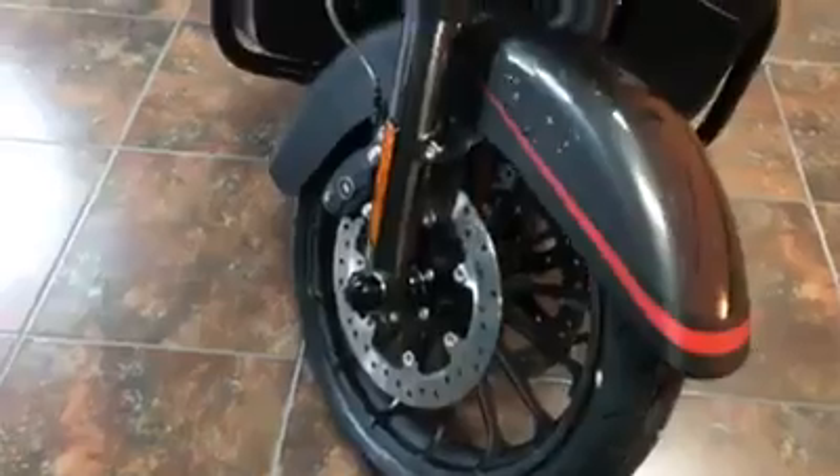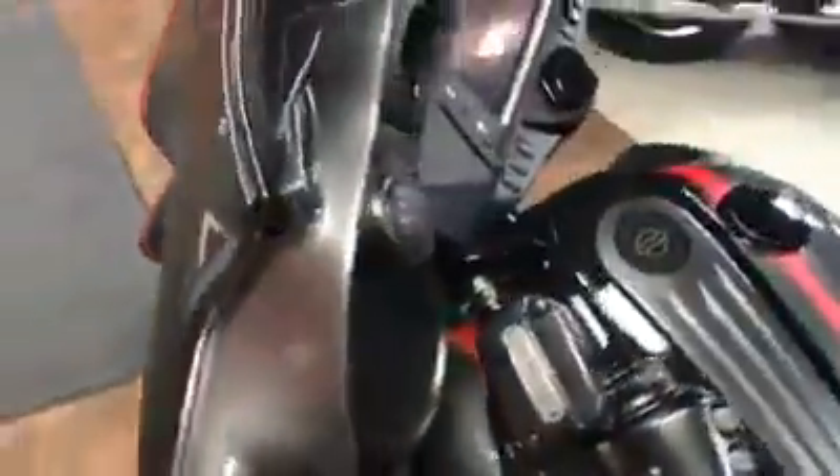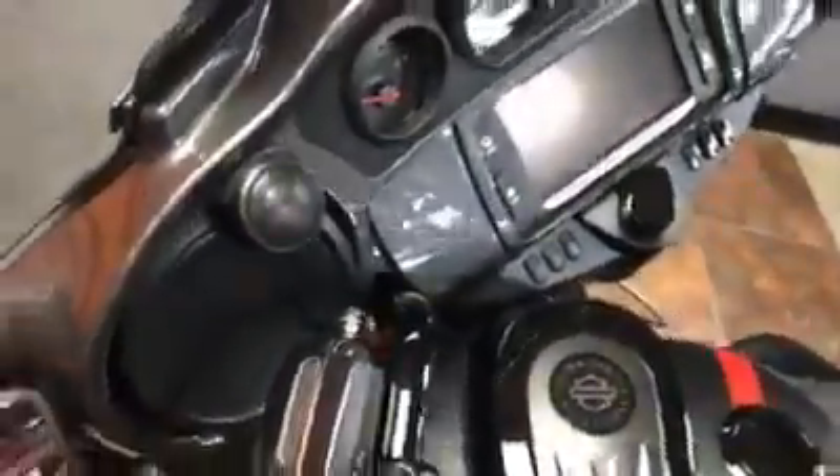This bike also comes with the LED headlight and turn signals. It also has the one-touch power locking system along with the six-by-nine Boom Audio with six speakers to really get that music playing.